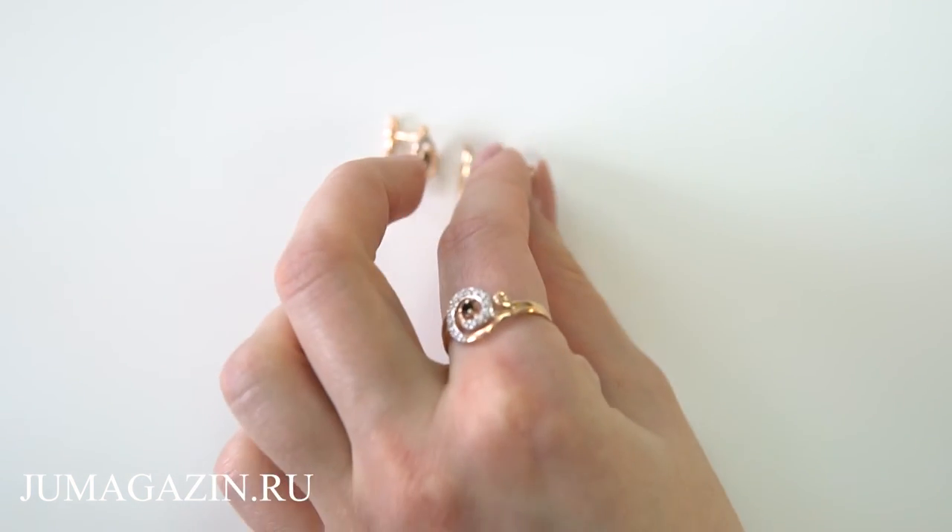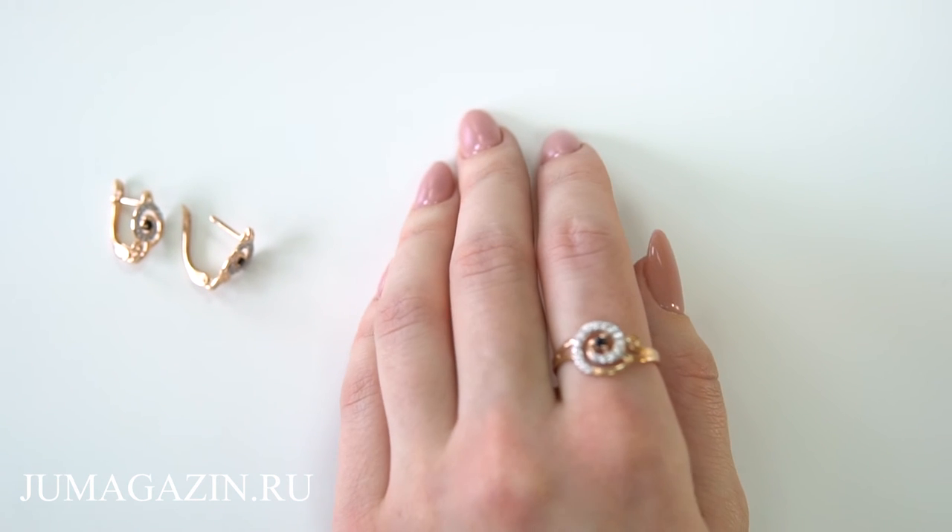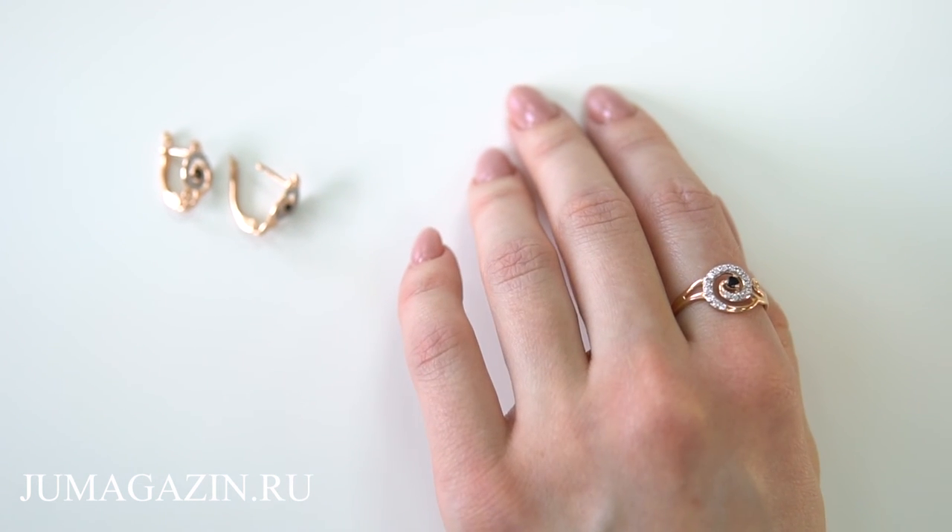Золотые украшения всегда привлекают внимание, а когда они такого интересного дизайна, это гарантированно привлечет к вам восхищенные взгляды.